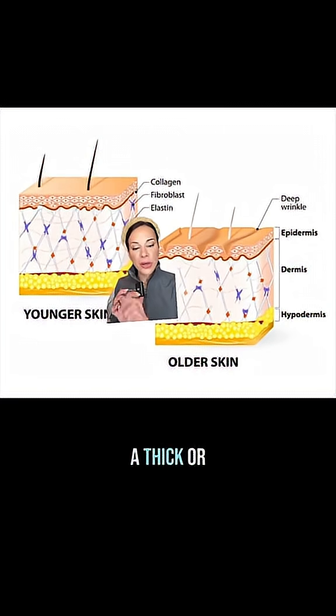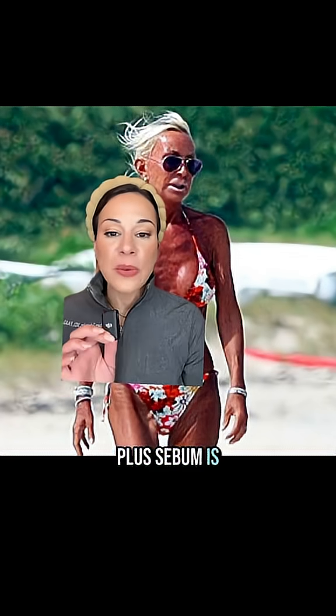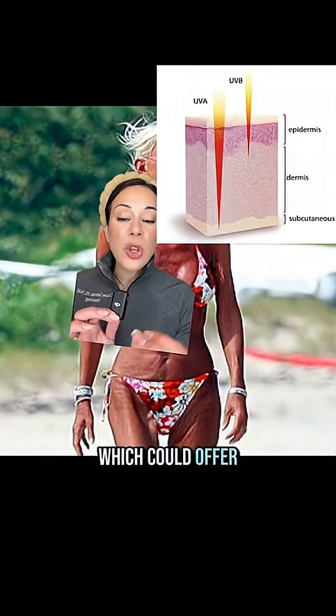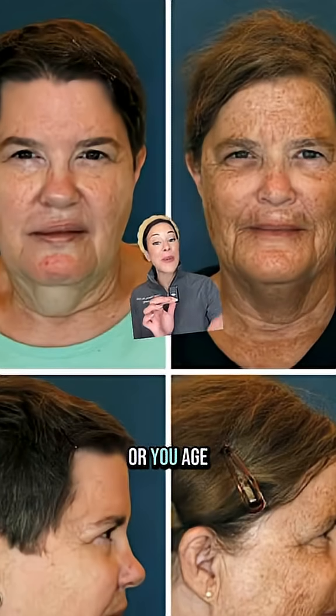Oily skin types tend to have a thicker dermis, which means less wrinkling and folding in your skin. Plus, sebum is full of fatty acids, which could offer protective effects against UV damage — and UV damage determines how you age.